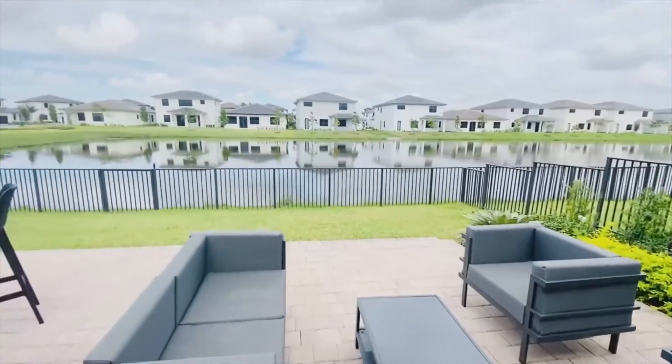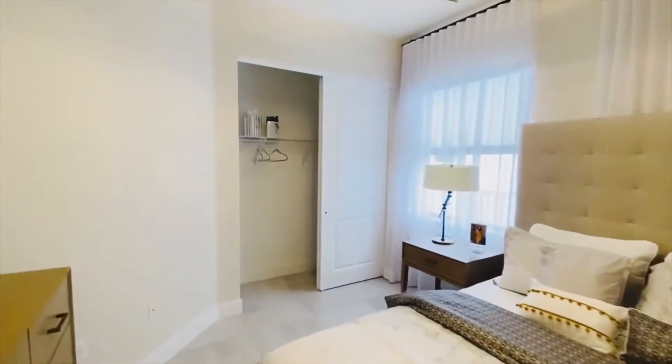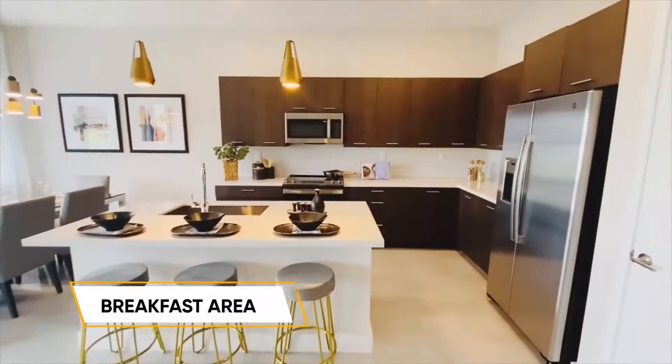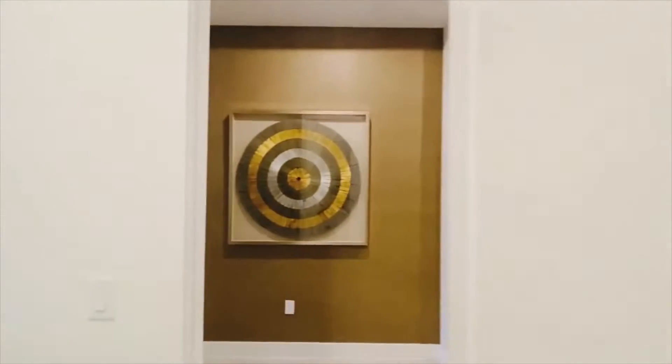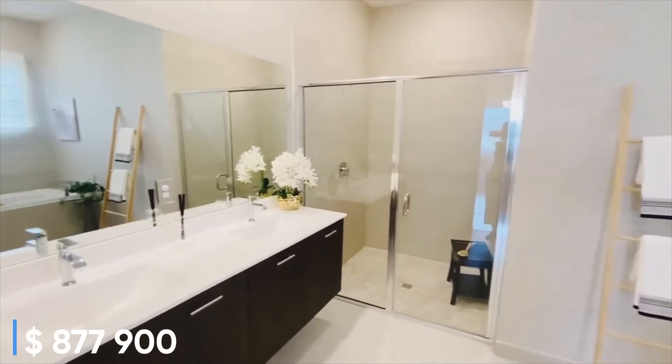Okay, let's go over the numbers. It is a one-story, four-bedroom, three-bathroom home with a family room, a breakfast area, and a two-car garage. The total square footage is 2,900 square feet, with 2,372 square feet under AC. The best price for this is $877,900.